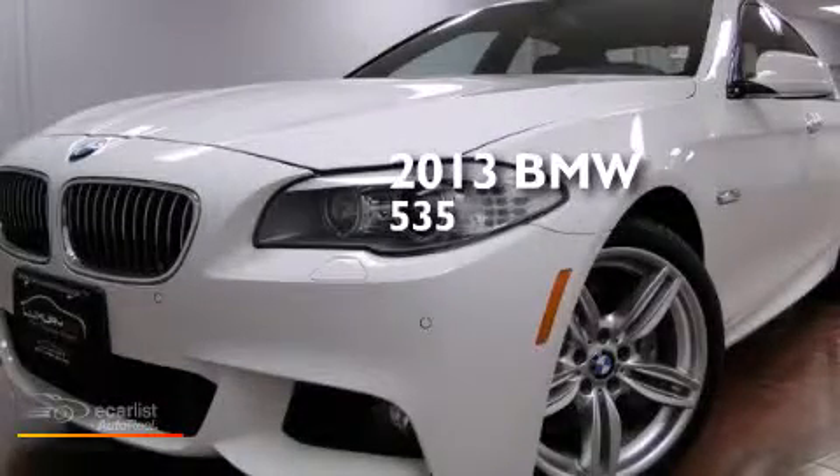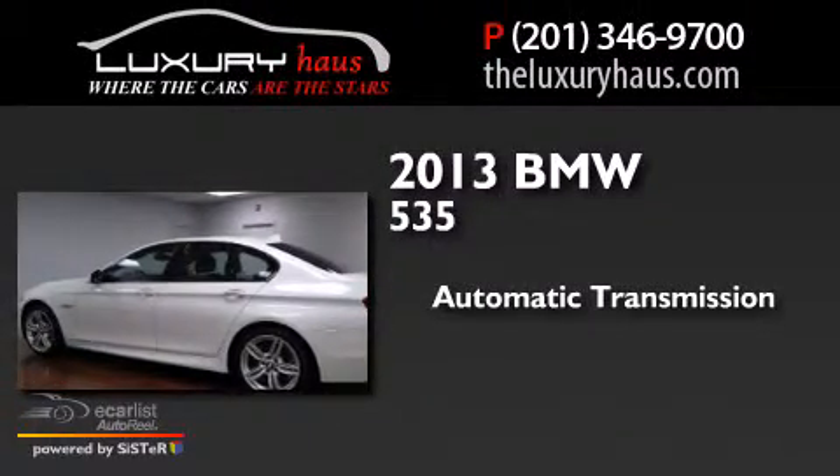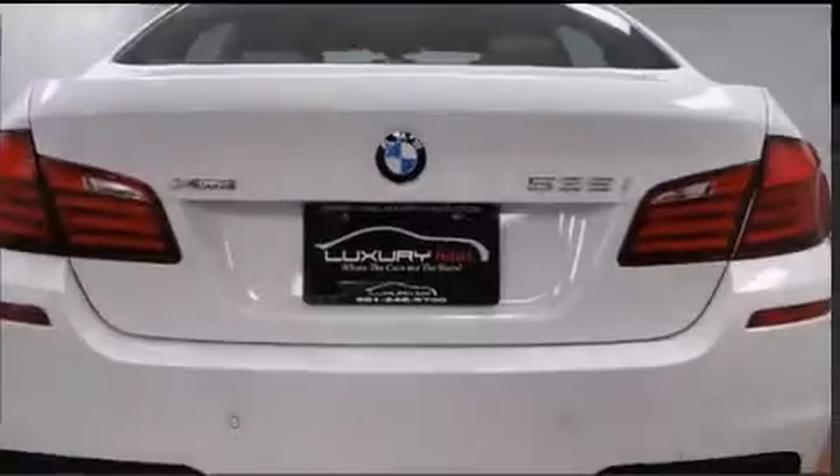This is a 2013 BMW 535. This car has an automatic transmission, a 3.0-liter inline six-cylinder engine, and the added safety and control of all-wheel drive.